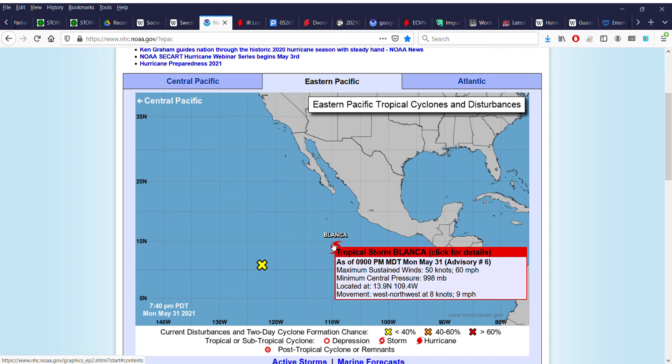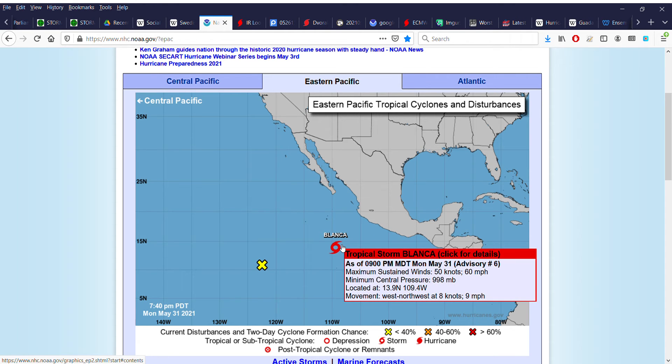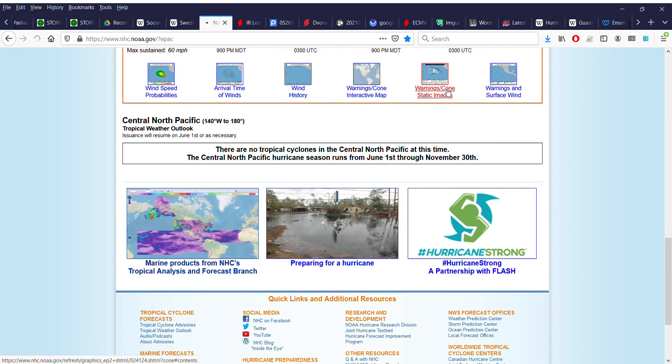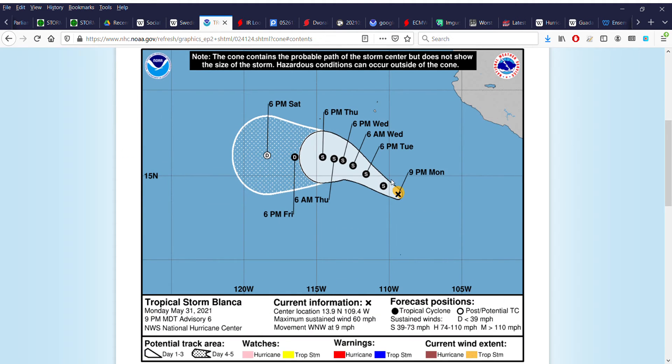It's located about 550 miles southwest of Manzanillo, Mexico, and is heading west-northwest. I can show the generic forecast track — this is the current National Hurricane Center forecast track for the system.